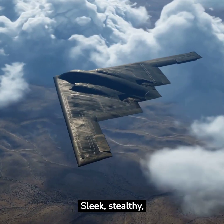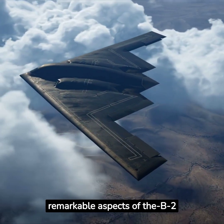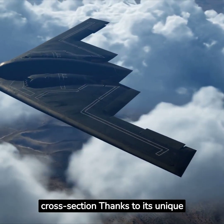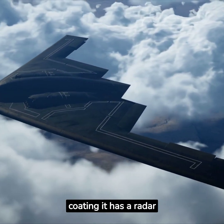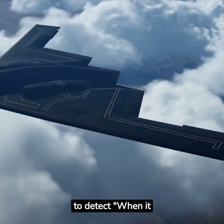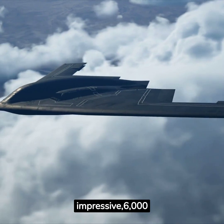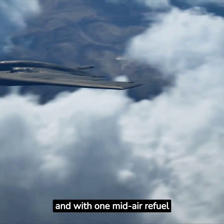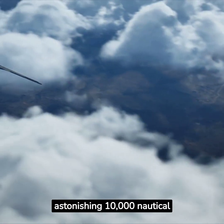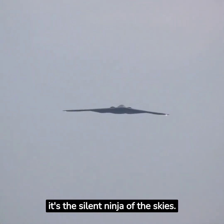Sleek, stealthy, and indomitable, it's not just an aircraft — it's a game-changer. One of the most remarkable aspects of the B-2 is its radar cross-section. Thanks to its unique design and radar-absorbent coating, it has a radar signature about the size of a bird, making it incredibly hard to detect. When it comes to range, the B-2 excels. It can fly an impressive 6,000 nautical miles without refueling, and with one mid-air refuel, it can cover an astonishing 10,000 nautical miles. Built to penetrate behind enemy lines unnoticed, it's the silent ninja of the skies.